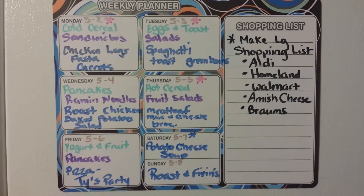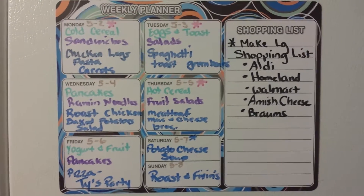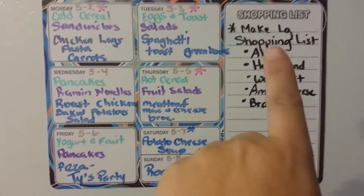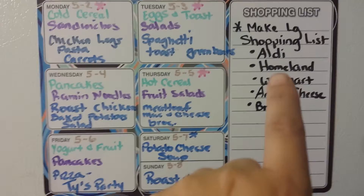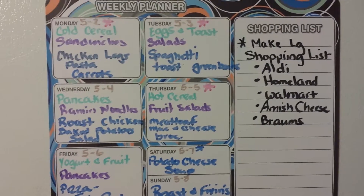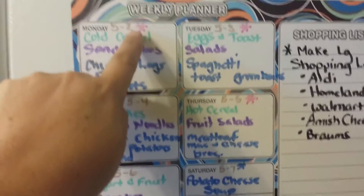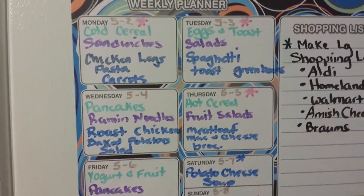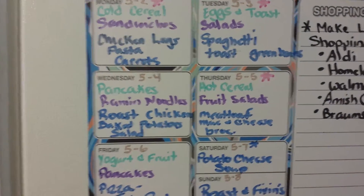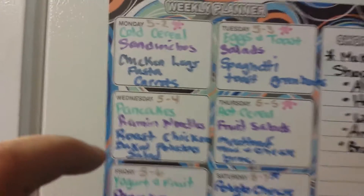Good Monday morning, it's me Nikki and I am here with my Monday menu. As you can see over here, I need to make my large shopping list and do a bigger grocery shopping trip sometime this week. All the ones you'll notice with these little red stars are softball games. This one means daddy's not going to be here for dinner, so let's just get started.